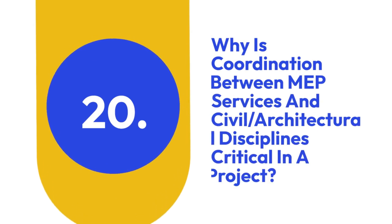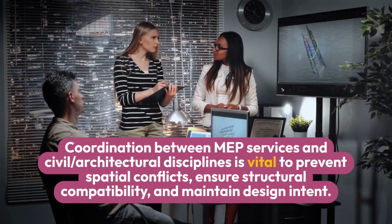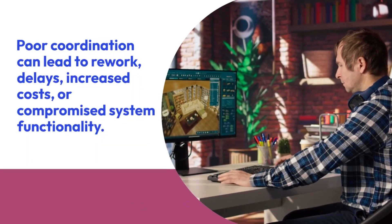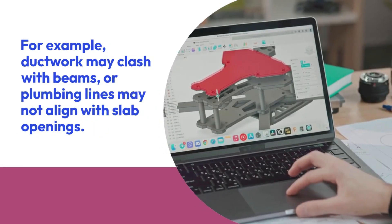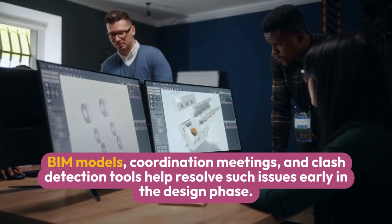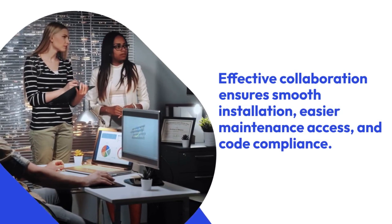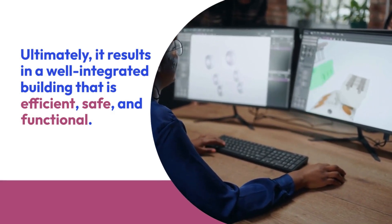Twenty: Why is coordination between MEP services and civil/architectural disciplines critical in a project? Coordination between MEP services and civil/architectural disciplines is vital to prevent spatial conflicts, ensure structural compatibility, and maintain design intent. Poor coordination can lead to rework, delays, increased costs, or compromised system functionality. For example, ductwork may clash with beams, or plumbing lines may not align with slab openings. BIM models, coordination meetings, and clash detection tools help resolve such issues early in the design phase. Effective collaboration ensures smooth installation, easier maintenance access, code compliance, and a well-integrated building that is efficient, safe, and functional.